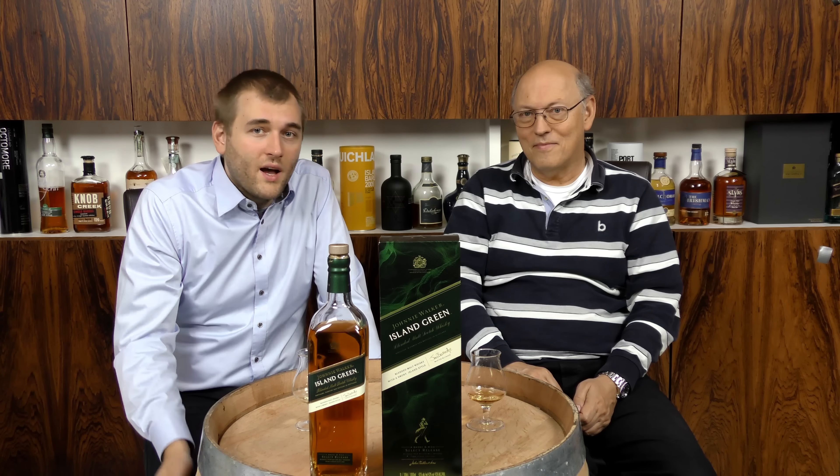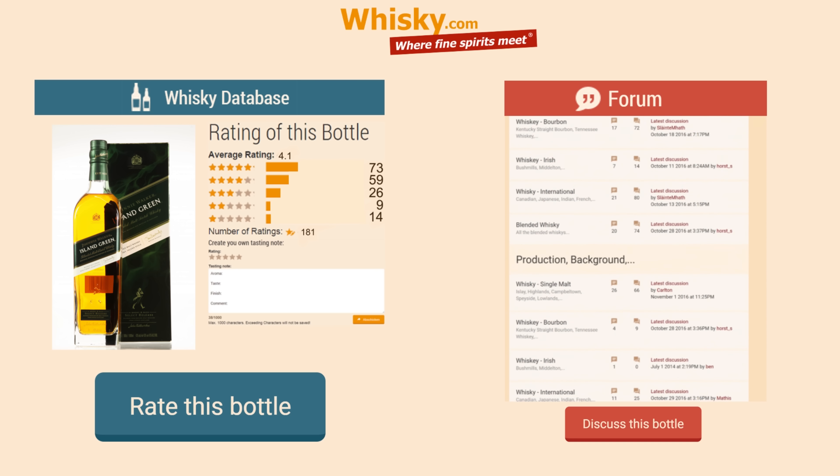Let's head over to Whisky.com, start a discussion with us, and we will answer all your questions. Thank you very much for watching.